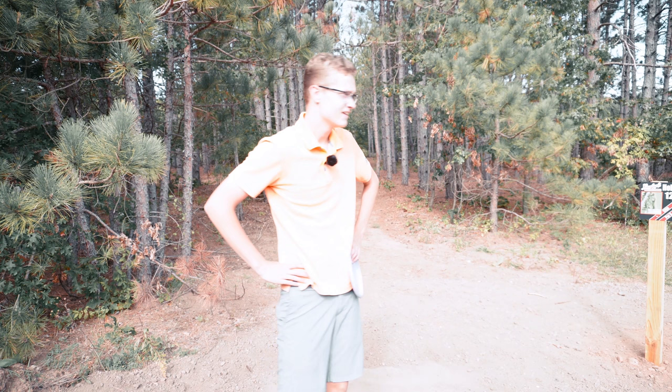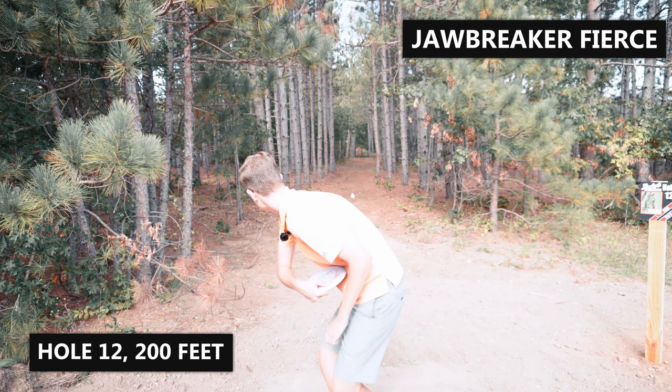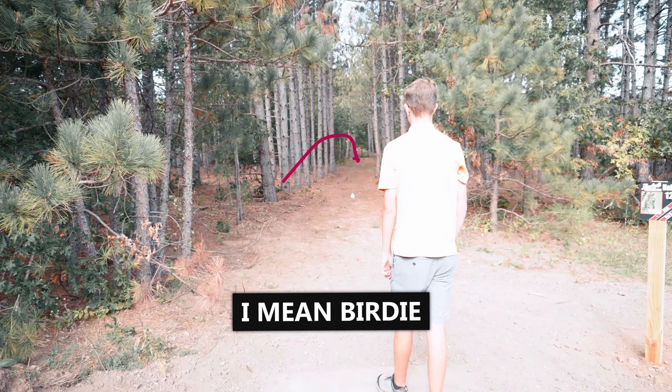This is getting really bad. We've thrown 11 holes with 4 pars — I can't take any more pars. This hole right there, maybe we can get an ace. That's a birdie — I don't know why I said par.